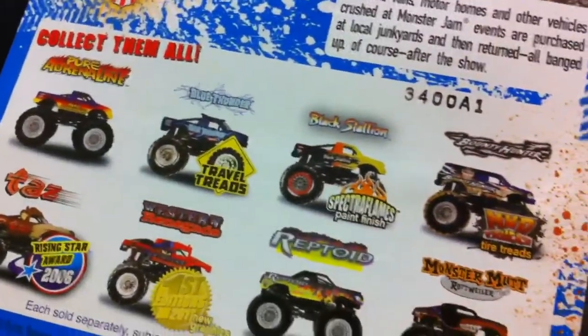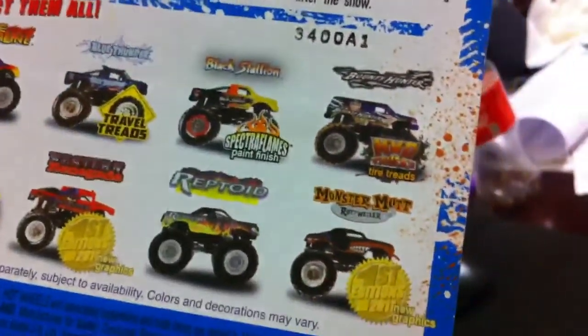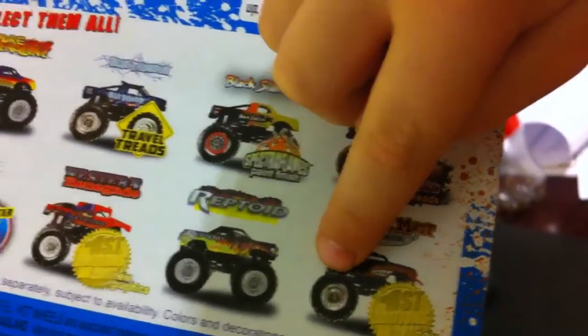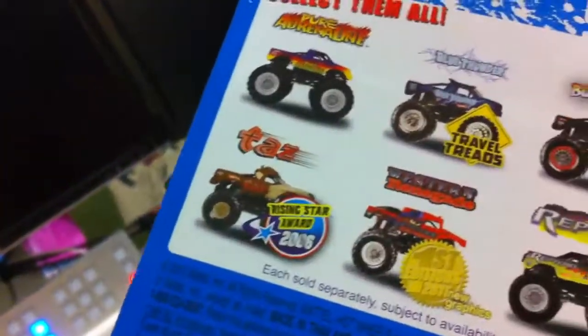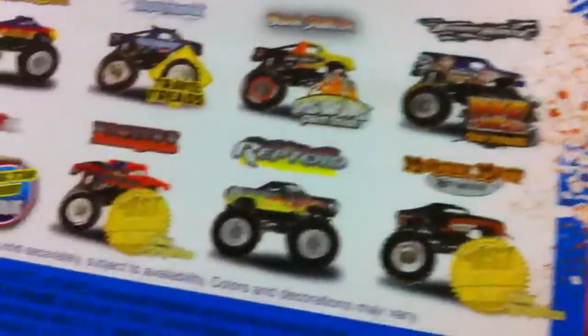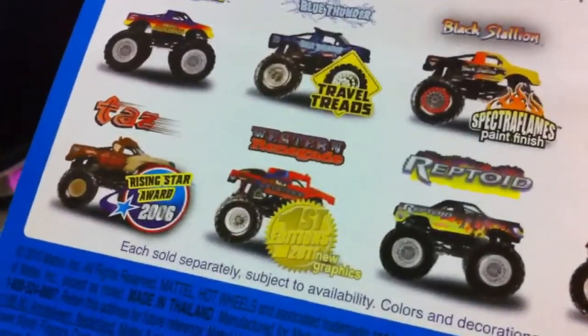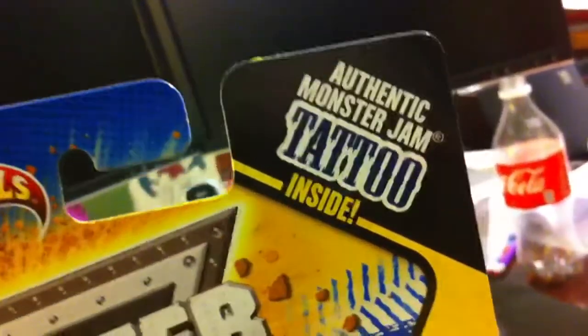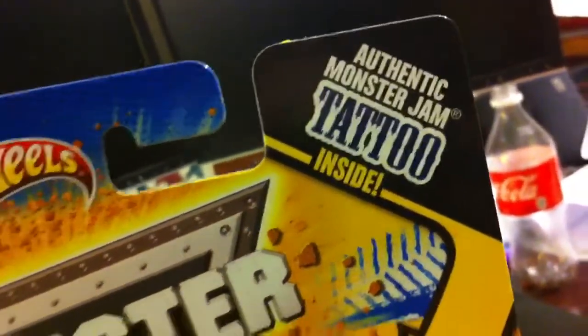These aren't really new ones, but this one's new. Tasmanian Devil? No, we don't actually have a Tasmanian Devil — that's a new one. So this comes with authentic Monster Jam tattoos.